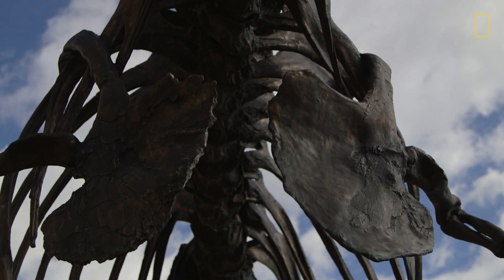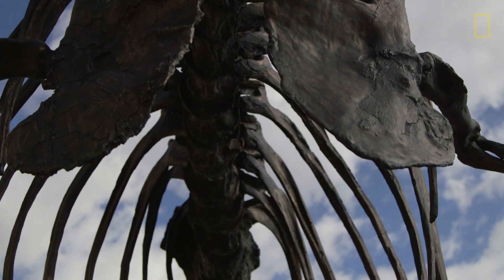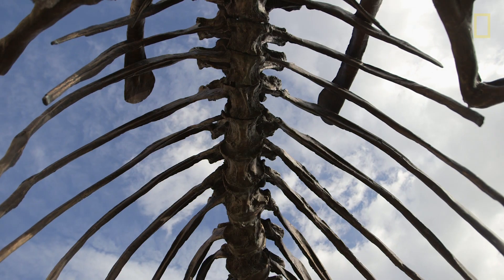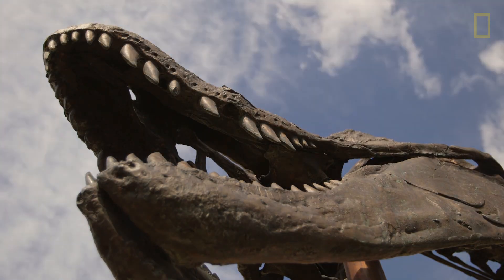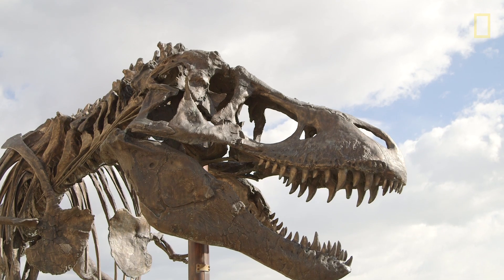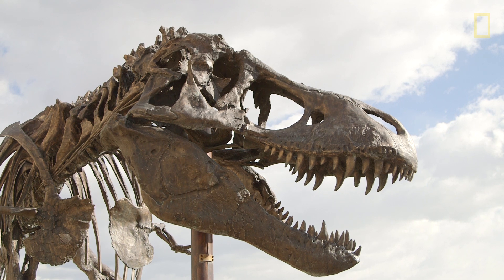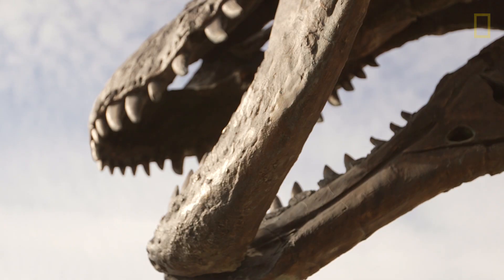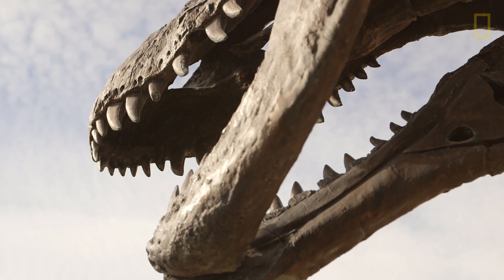It was the largest, most complete T-Rex that had ever been found. It's a very complete specimen — about 85% complete. The animal is something like 40 feet long and about 17 feet tall when put together, and would have weighed something like 5 or 6 tons when alive. It lived 65 million years ago and was 18 years old when it died.